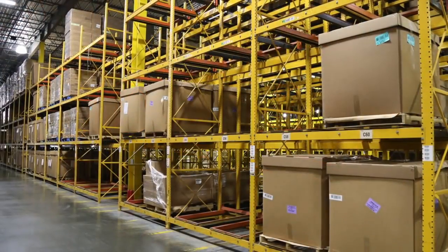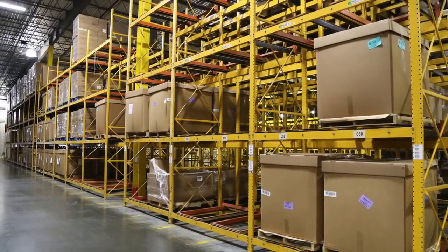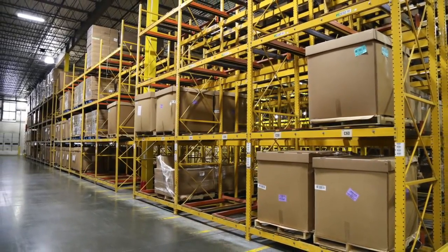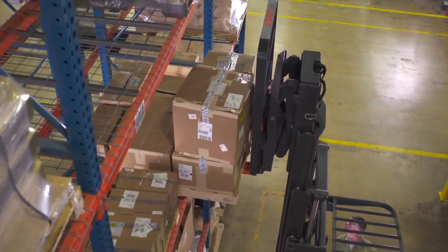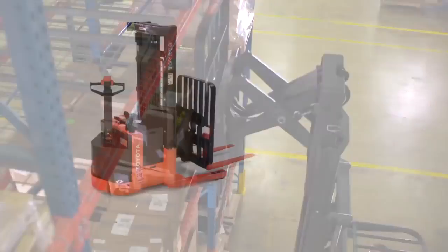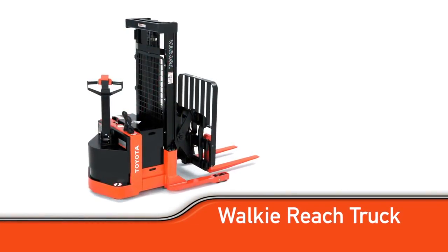For instance, if you have high volume inventory of specific SKUs, a pushback racking system might be the best option for you. Toyota's single or double reach truck is a popular option for large pushback racking systems, and the walkie reach truck is common on a smaller scale.